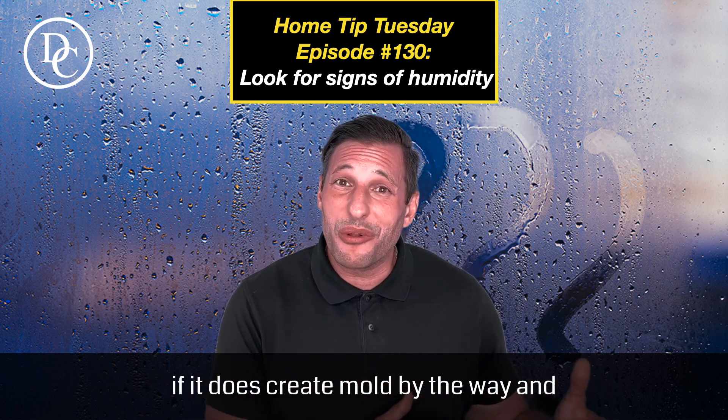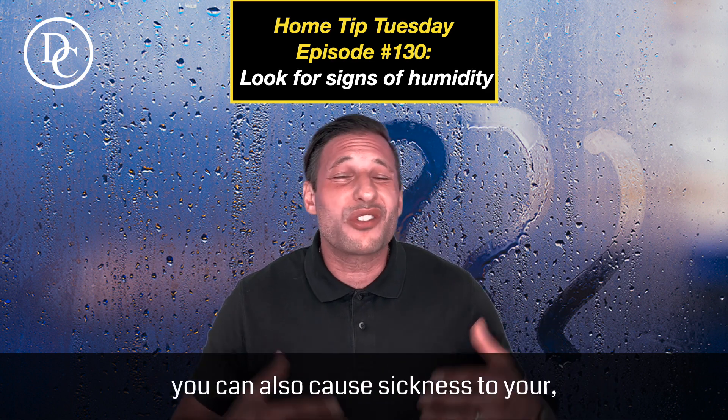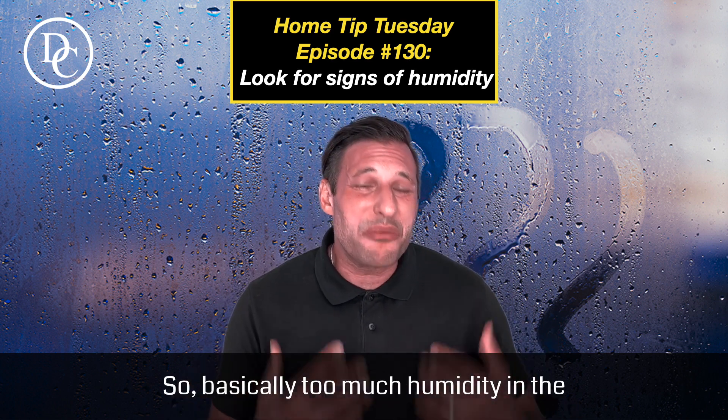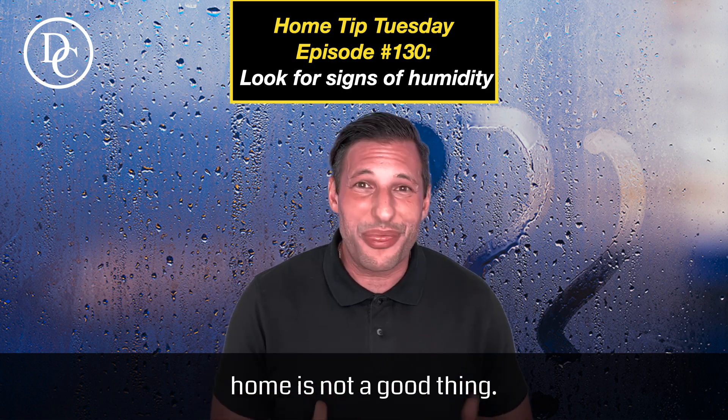Also, if mold does develop, it gets airborne and can cause sickness to your family, your pets, etc. So basically, too much humidity in the home is not a good thing.